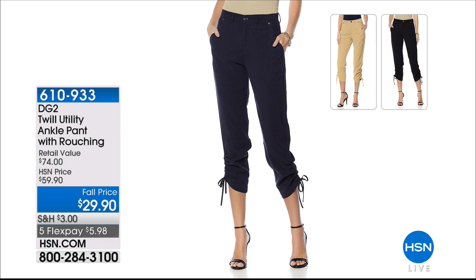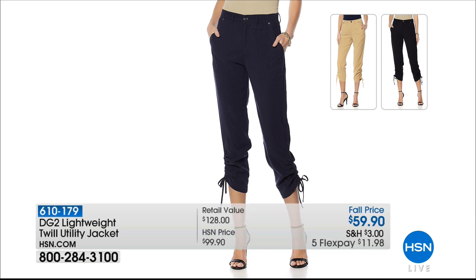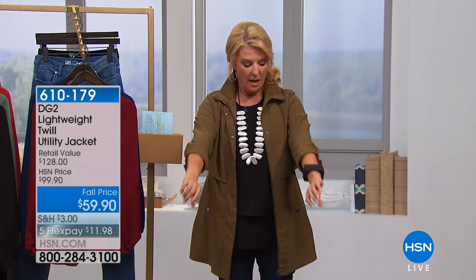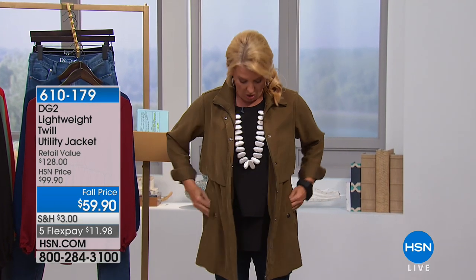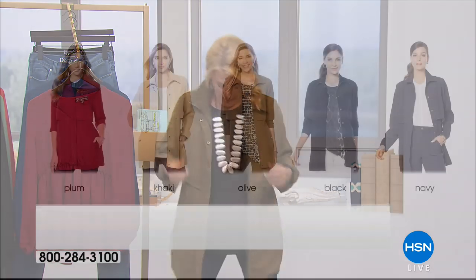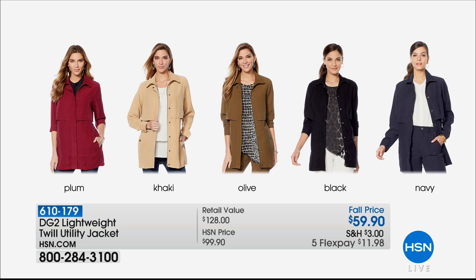We have four colors: olive, khaki, navy, and black. And this is the twill jacket I'm wearing — it's on sale too, down to final quantities. I'm wearing a medium and it's roomy, so you don't have to worry about sizing on this one. Last chance for the olive — there are about a hundred left. We have plum, khaki, olive — last call. It's extra small through 3X, and we believe it's gonna sell out before we get to it. That's a really nice savings.